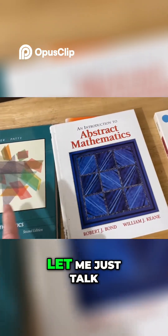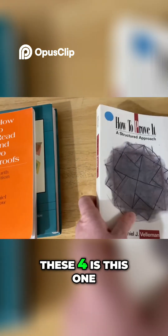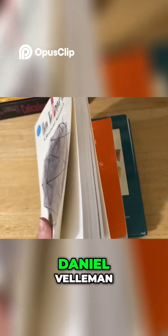So all of these books are awesome. Let me just talk about each one briefly. And I have to say that my favorite one now out of these four is this one, How to Prove It: A Structured Approach by Daniel Vellman.